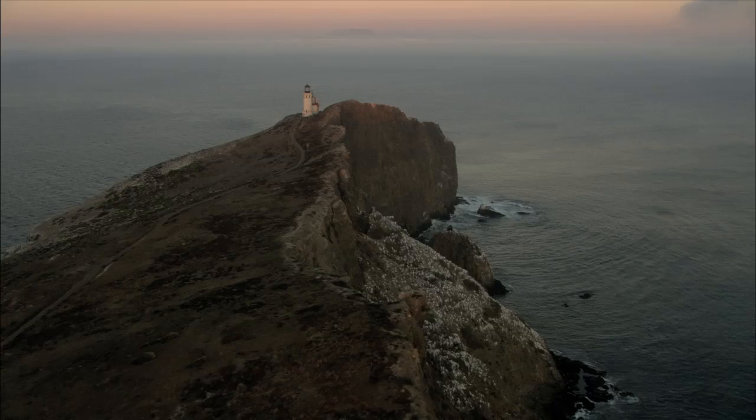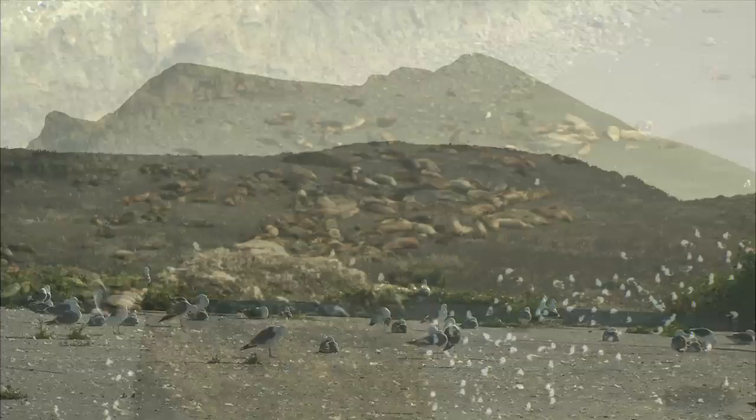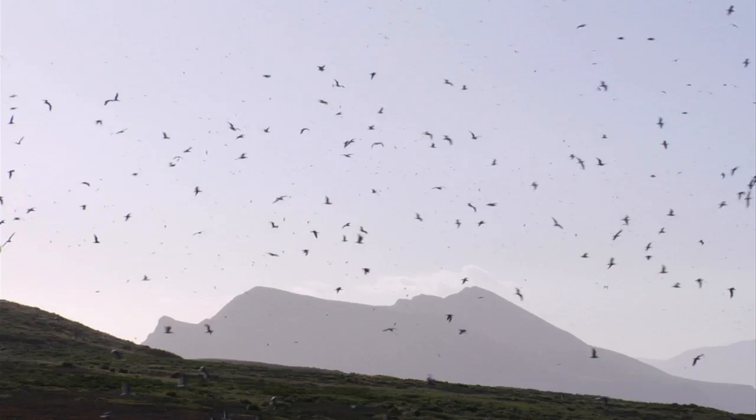Anacapa Island, one of the Channel Islands just 11 miles off the coast of Southern California. Comprised of three islets, Anacapa's steep cliffs, vegetated terrain, and protected beaches provide safe haven for a variety of marine mammals and seabirds.